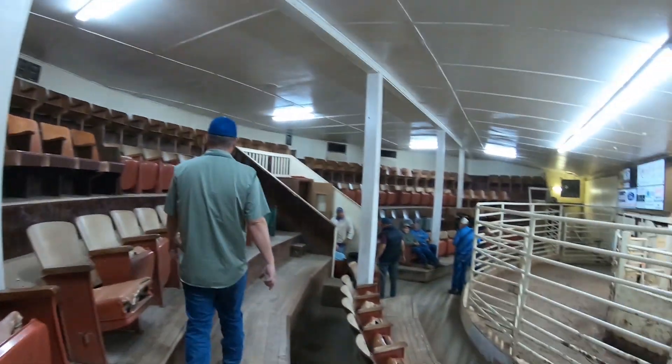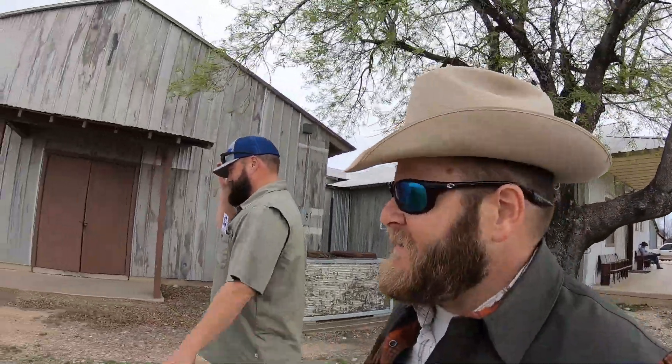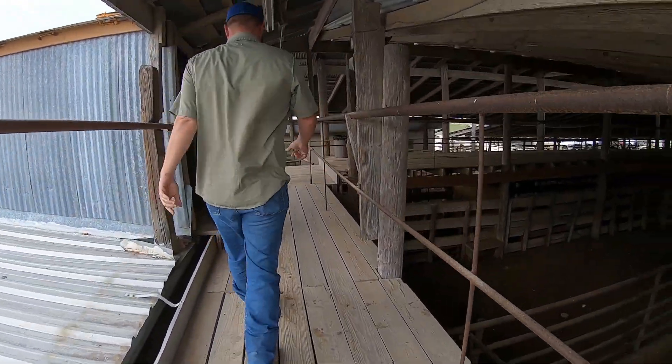Doesn't look like this place has changed too much. Me and Rudd are going to go take a look at the cows, do a little pre-look. So we are on the catwalk above all the cows and livestock here.